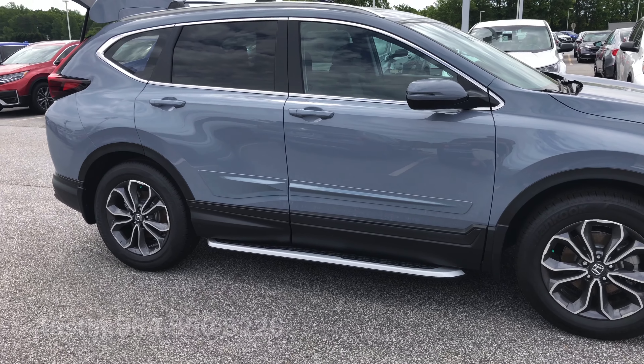So give me a call here at 864-850-8226. Again, my name is Austin — looking forward to speaking with you soon so we can get you in this brand new CR-V today.